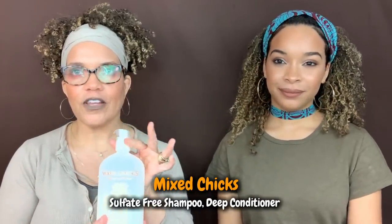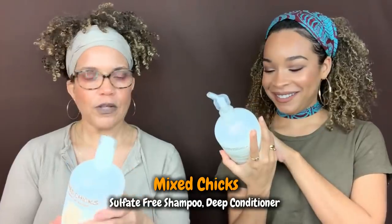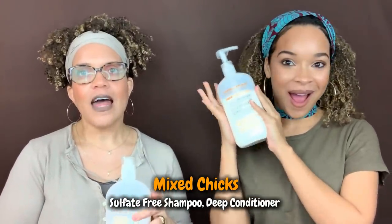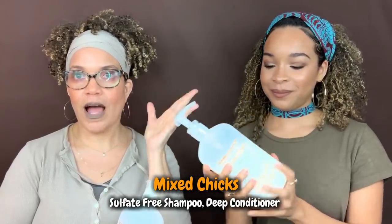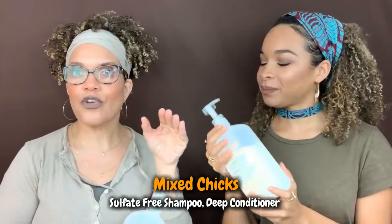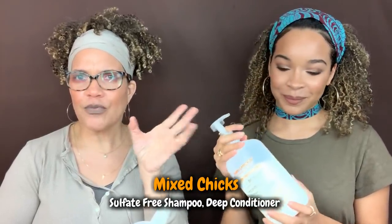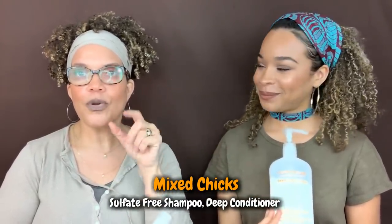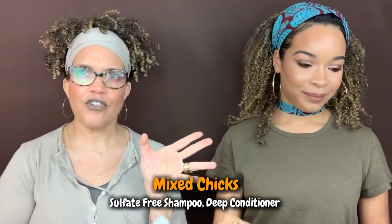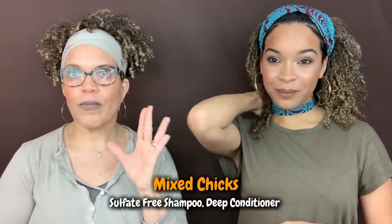Mixed Chicks made the list—their sulfate-free shampoo and their deep conditioner. That deep conditioner is an OG; I've used it for years. I actually used it for my DIY toner, mixing in blue food coloring to tone my highlights when they got brassy. It's just a fantastic conditioner that's been part of my arsenal for a long time on this journey.